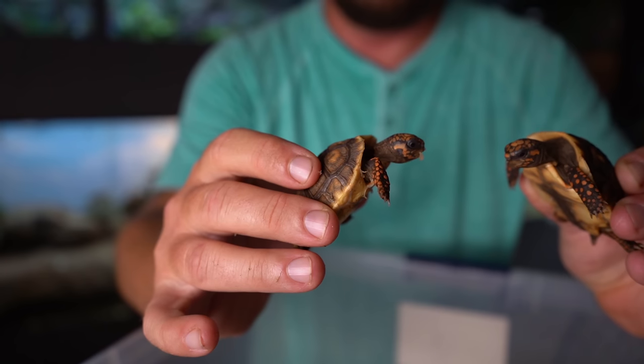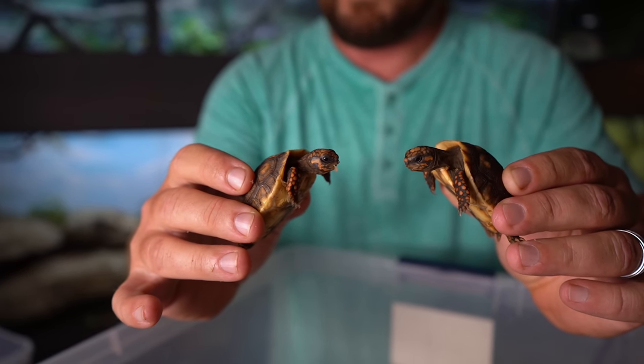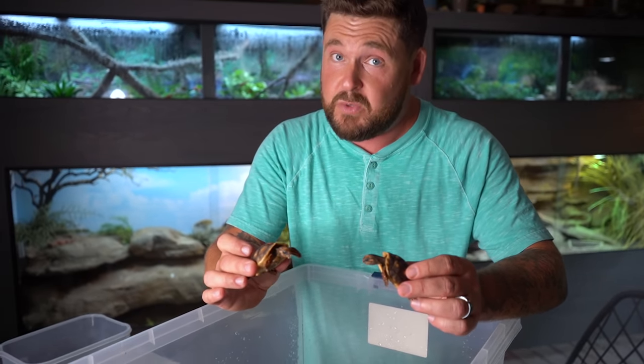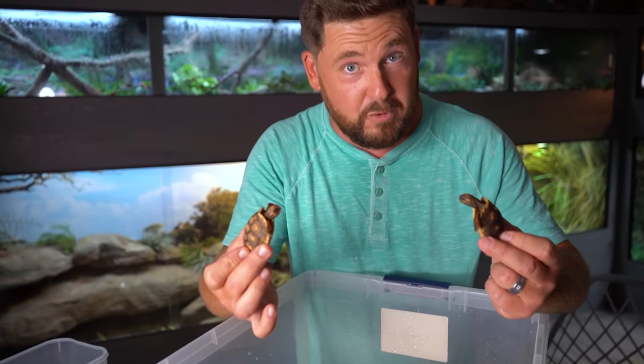This size storage tote is suitable to start off two baby redfoot tortoises. I wouldn't put any more animals in this, and it won't be long before you're going to need to upgrade to an even larger size because we're talking about a tortoise that's going to get probably at least 12 to 14 inches, if not larger, and they do tend to grow fast. Remember, the objective of a baby tortoise is to get out of that vulnerable size — which makes it vulnerable to predators — and to adult size as quickly as possible. That doesn't mean you should rush their growth, but you have to be ready for the future.